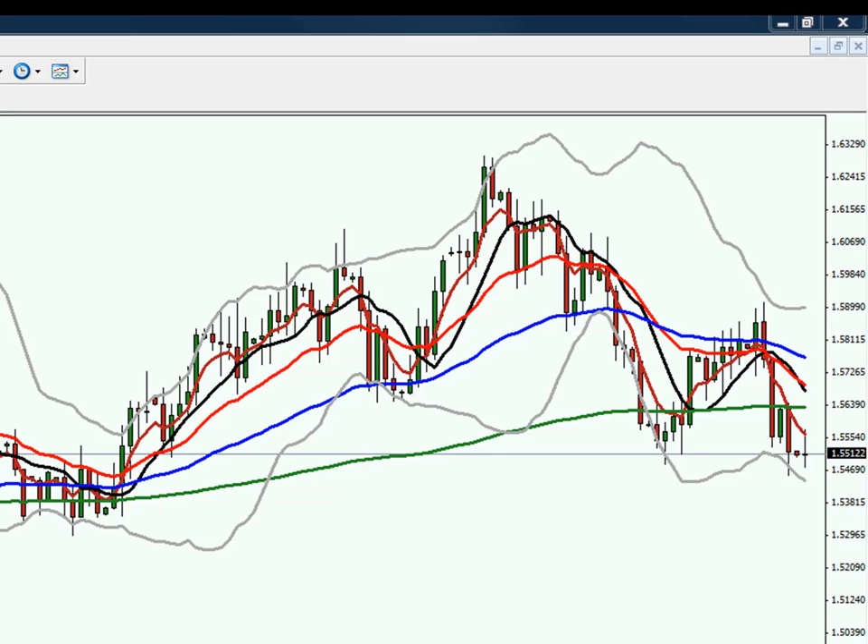Alright guys, let's just continue with our pound analysis. It's late in the year, the markets are thin — it's very much a take what you can get and step aside sort of trading right now. So anyway, here's cable.